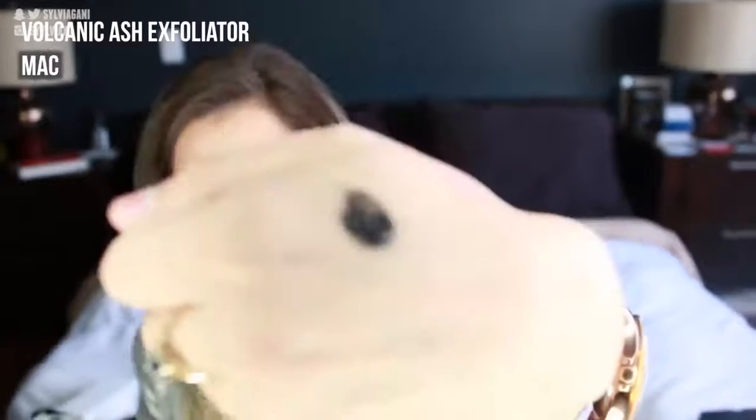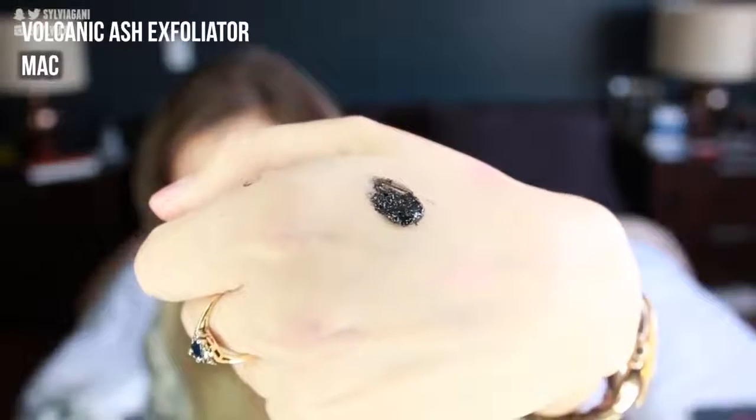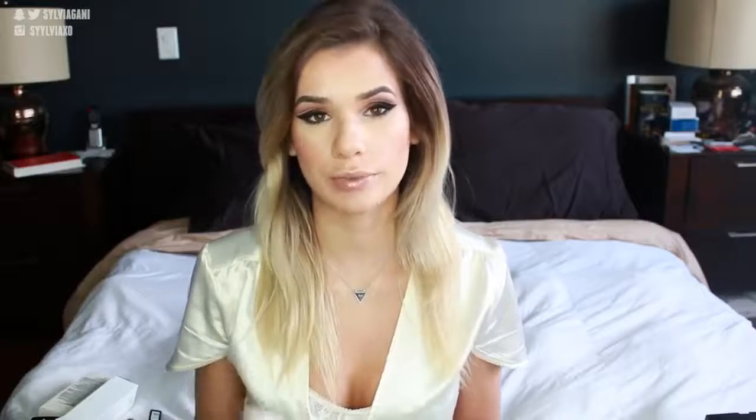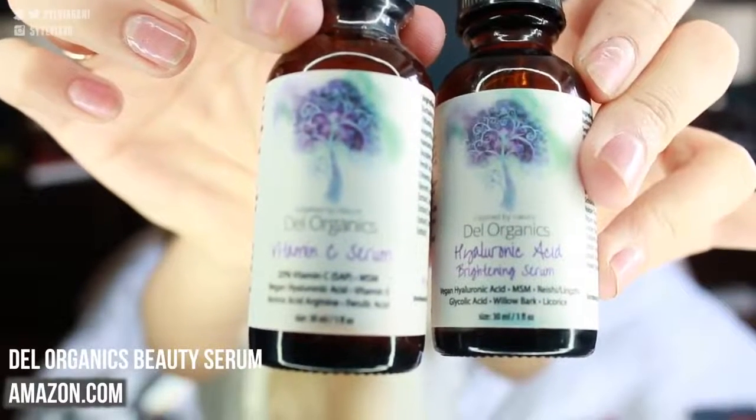The next skincare product I got from MAC is the Volcanic Ash Exfoliator — it's a black, kind of grainy consistency. Another skincare item is the Lightful C Marine Bright Softening Lotion, which is great for dry patches or even all over your face. I get oily in my T-zone so I just use it on dry patches — it works amazingly. I also got a vitamin C serum and the Hyaluronic Acid Brightening Serum. These are really healthy serums and it's always good to fill your skin up with vitamins.